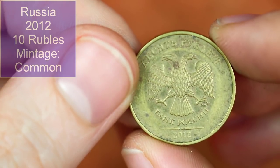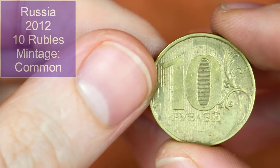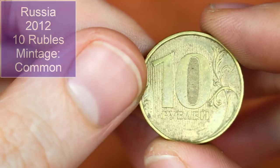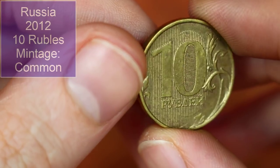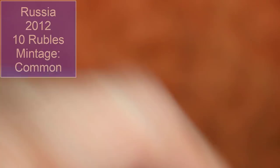Back in Russia for 2012 — 10 rubles. Russia is one of those countries where it is hard to find mintages, so if we don't have mintages for these coins, that is why.